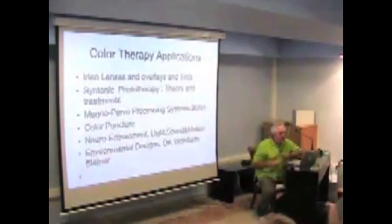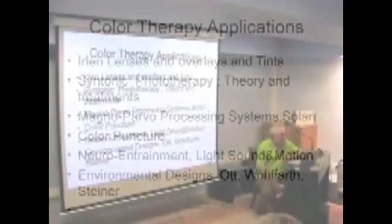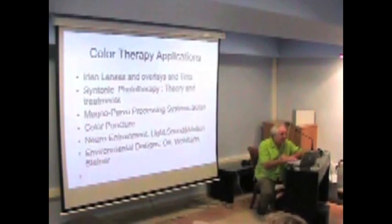Some of the topics we're going to cover are Erlen lenses — many of you have probably heard of these overlays and tints — syntonic phototherapy, some theory and treatment, information about magno-parvo processing systems, color, a little bit on colorpuncture, neural entrainment, light, sound, motion, environmental concerns, and the work of John Ott, Harry Wolforth, and Rudolf Steiner.